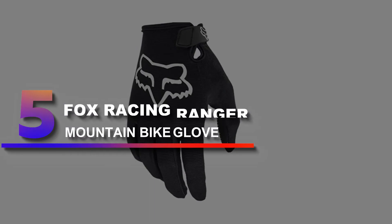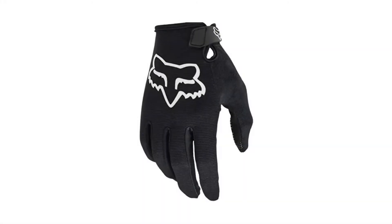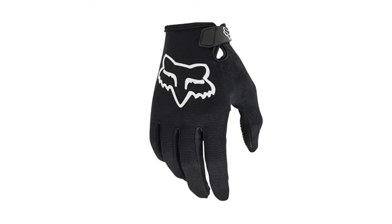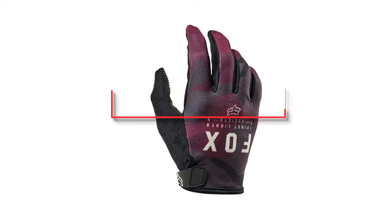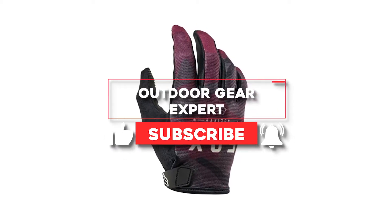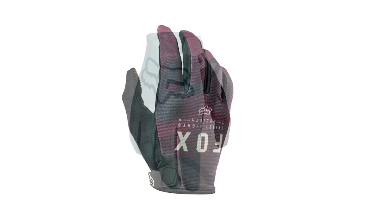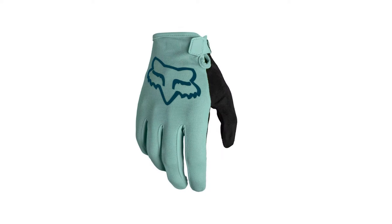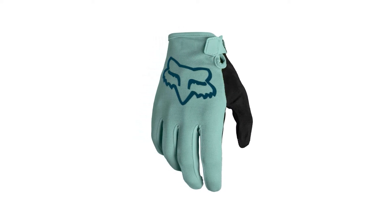Number 5: Fox Racing Ranger Mountain Bike Glove. The new-look Fox Ranger tops our list of minimalist models for its quality construction, versatile fit, and all-day comfort. Fox recently redesigned the Ranger, and its sleek new look adds to a long-standing reputation for quality and durability. The four-way stretch polyester construction combines with a small Velcro wrist strap to ensure a snug fit for a wide range of hand shapes and sizes.